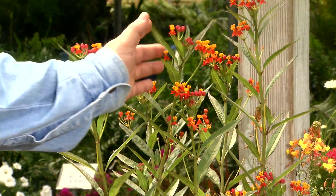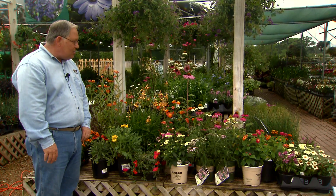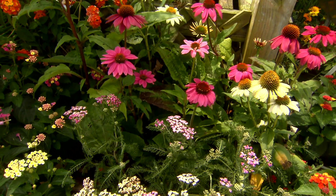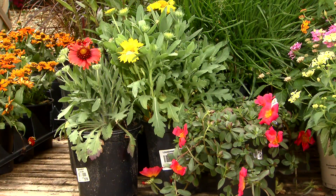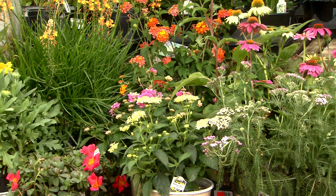And finally, butterfly weed, or milkweed — this is a lovely plant as well; it also feeds butterflies and monarchs. Add some great drought-tolerant plants to your garden this spring and you won't have to water so much this summer. I'm Dan Gill with the LSU AgCenter.